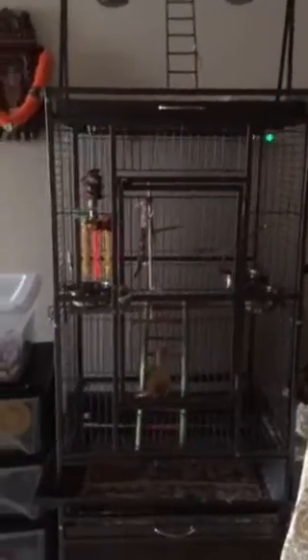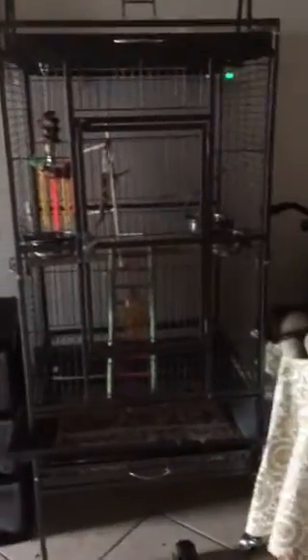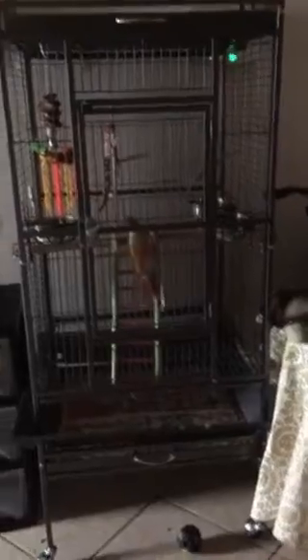Welcome back to another episode of LPS Taylor. Today I'm going to be showing a cage tour of Polly. Here's Polly, he's playing with his homemade thing. There's his millet seed.